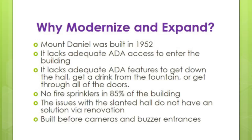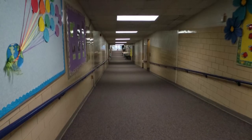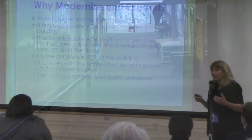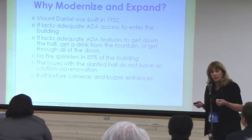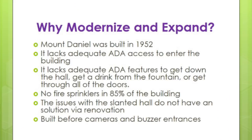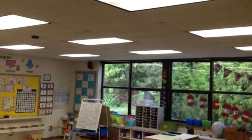Why should we modernize and expand? Mount Daniel was built in 1952 — it's a really old building and it lacks adequate ADA access. Water fountains aren't correct, door widths aren't correct. If you've ever walked down the hall of Mount Daniel, it's a ramp — it's not even safe. It's a building where you see a lot of strollers, and you really do worry about a stroller going down that ramp. It also limits the independence that children with special needs can have moving around the building, and at their age that independence is really important. There are no fire sprinklers in 85% of the building — and this houses our youngest children, who are the hardest to evacuate in a fire.